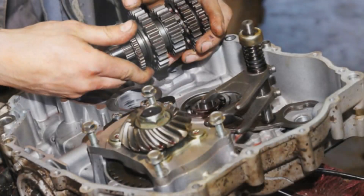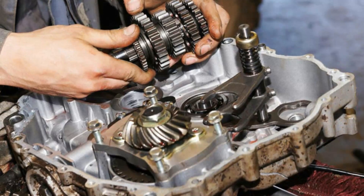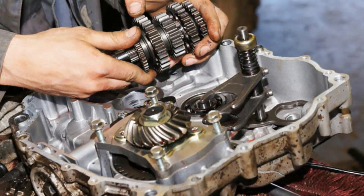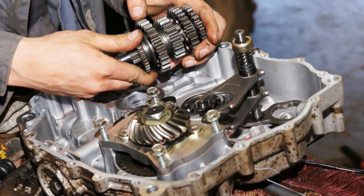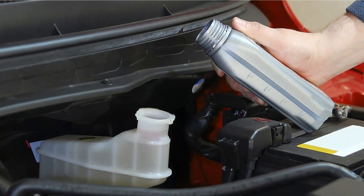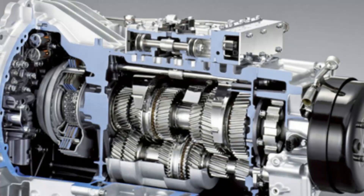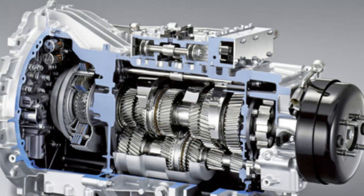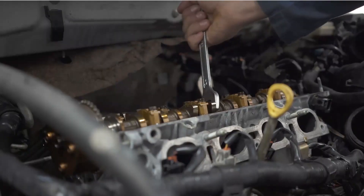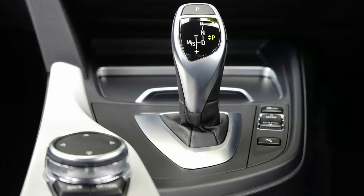5. Overheating of the Transmission. Transmission overheating is the next sign of a damaged torque converter. On gearboxes with worn torque converters, the gearbox fluid becomes filled with clutch debris, which causes the fluid to overheat the gearbox. When this happens, the transmission may cease shifting, or the car may alert you to stop driving so it can cool down.